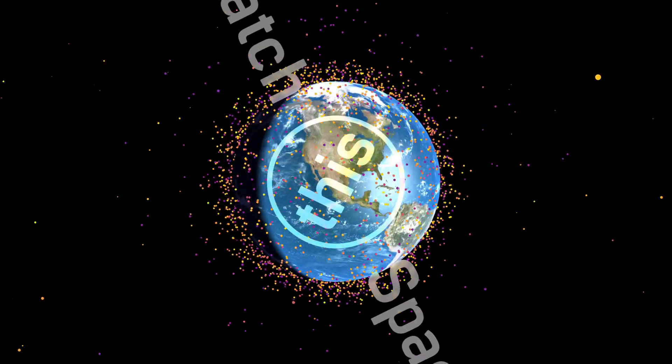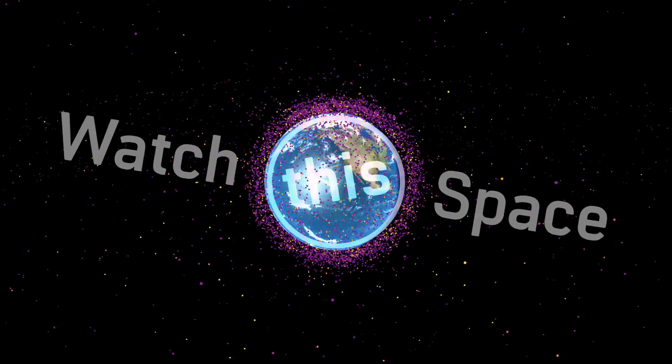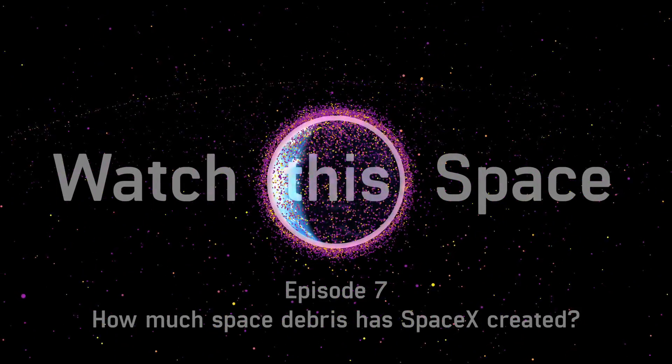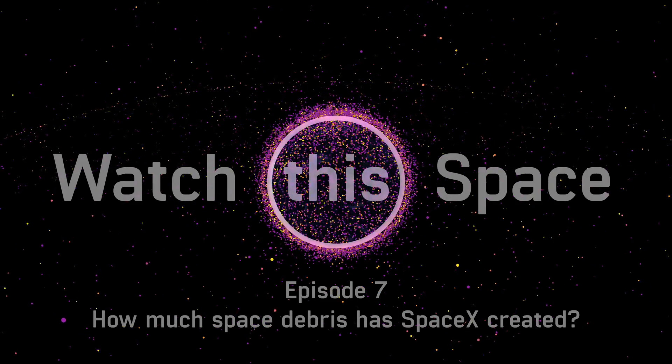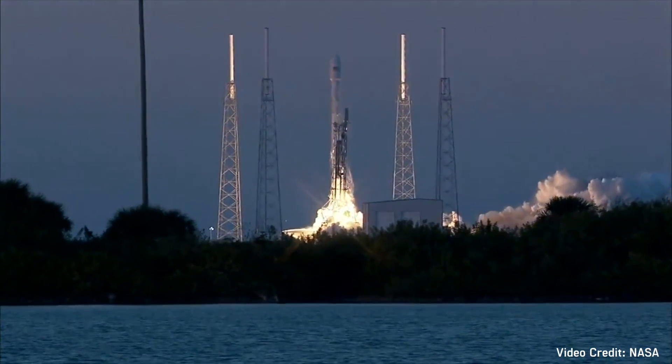Welcome to Watch This Space, my name is Dr. Stuart Gray. Today we'll be taking a look at all of the SpaceX launches to date and seeing how much space debris they have created. SpaceX have without doubt revolutionised the space industry and are active in launching private spacecraft as well as resupplying the International Space Station.